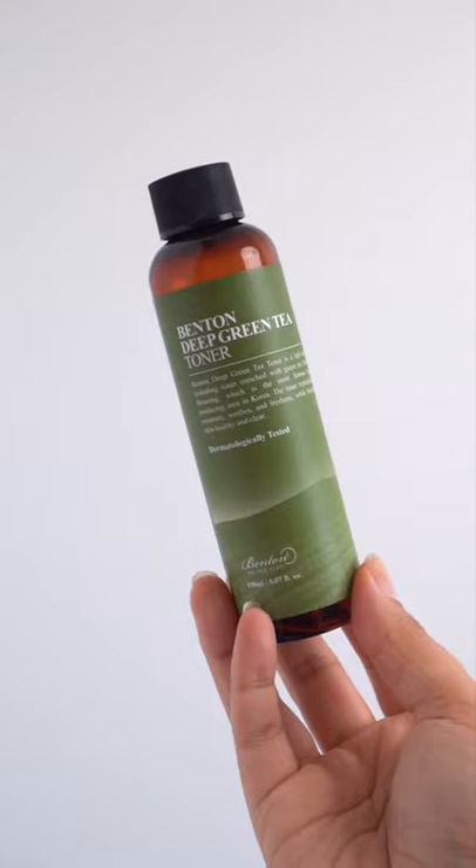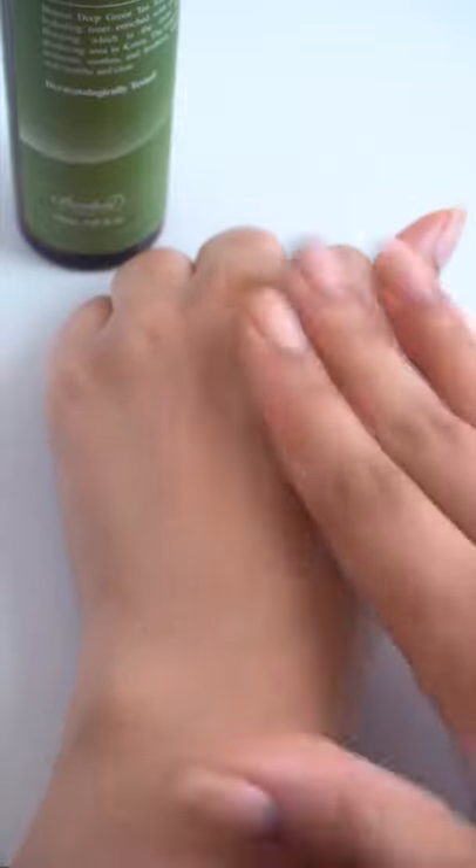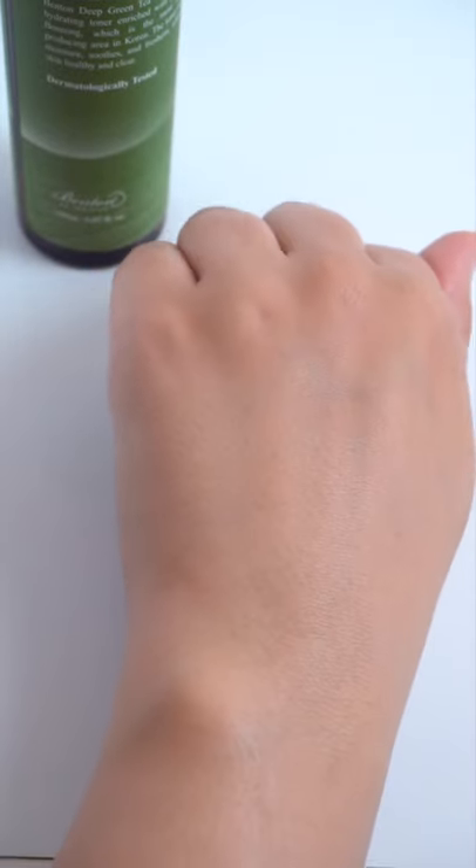The Benton features 53% of green tea water plus H-Cordata extract and centella, which is really great for fighting acne. The texture is light, quickly absorbing, but very hydrating.